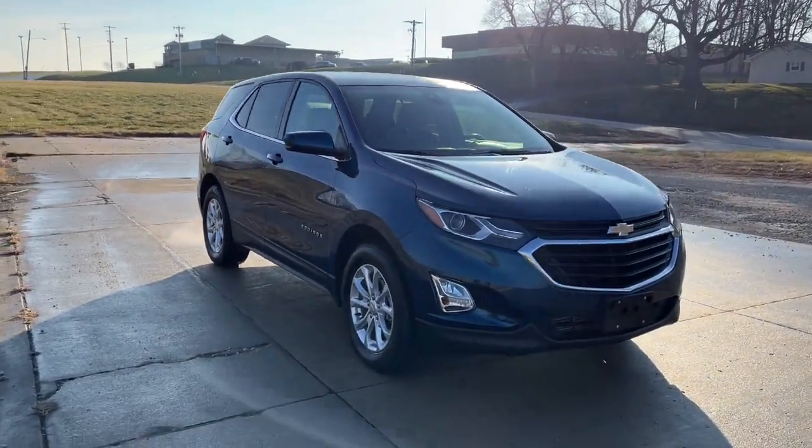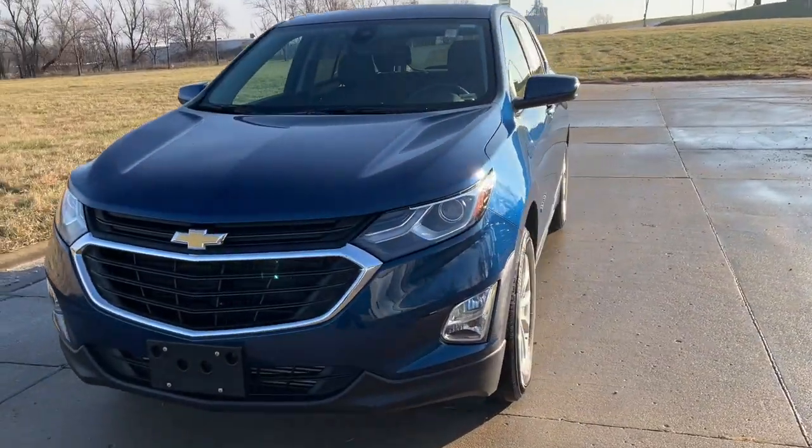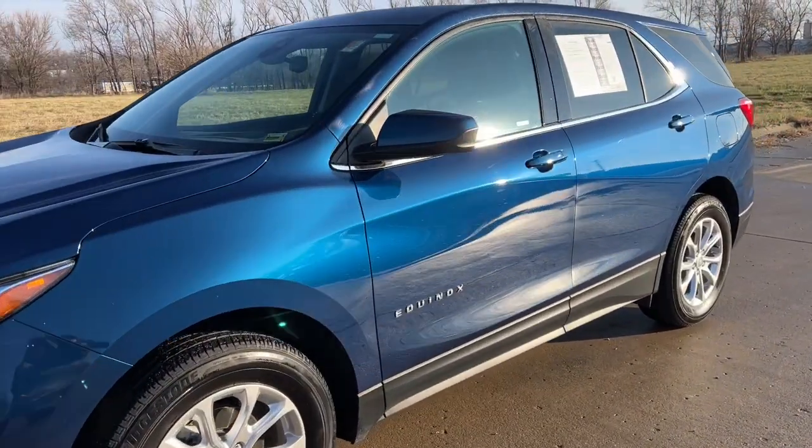Take a moment to check out the 2020 Chevrolet Equinox. This vehicle is an outstanding buy with fewer than 30,000 miles on the odometer.